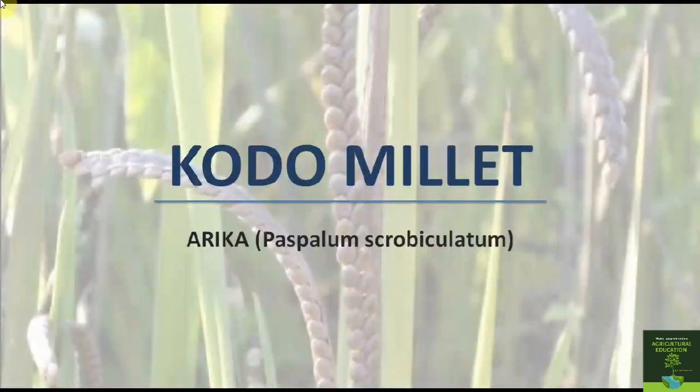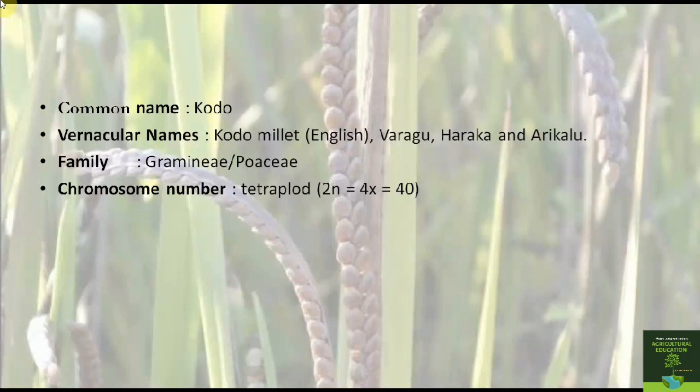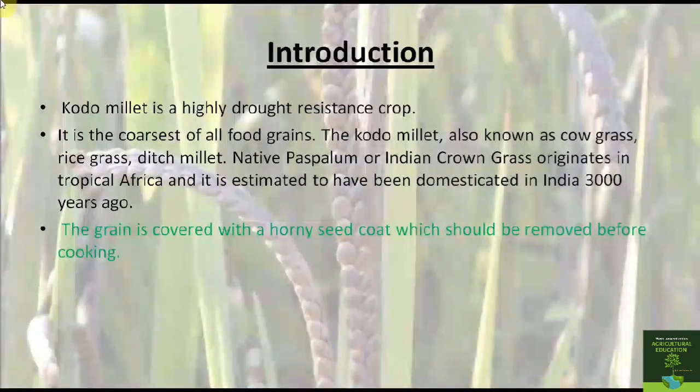Today we are going to have a look at the cultivational practices of Kodo millet. Kodo millet is otherwise called as Varagu and Arikelu. It belongs to the family Graminaceae and its chromosome number is 40. It is a tetraploid. Kodo millet is a highly drought-resistant crop and is the coarsest of all food grains. It is also known as cow grass or rice grass. It originates in tropical Africa and is estimated to have been domesticated in India 3,000 years ago. The grain is covered with a horny seed coat which should be removed before consumption.